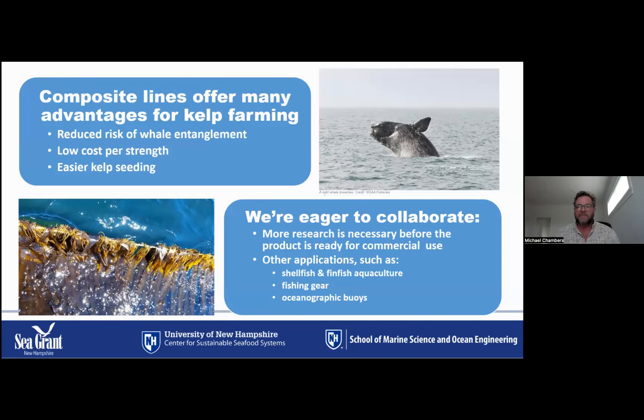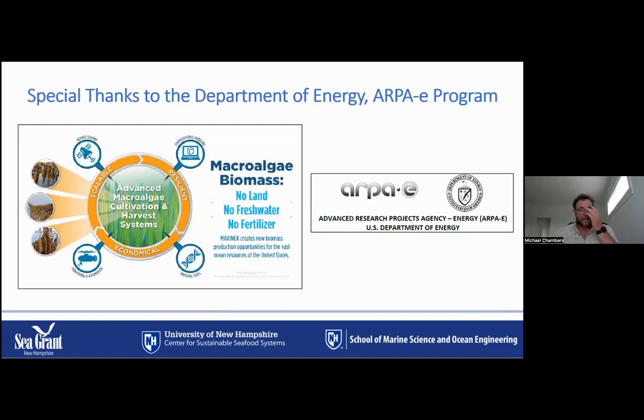In summary, key benefits of composite lines include reduced risk of whale entanglement — hopefully meaning greater chances of securing permits — low cost per unit strength, and easier, more reliable kelp seeding. This project is ongoing and we're eager to see the technology applied and tested more broadly, though it is not yet ready for commercial kelp farming as much more research is necessary. This technology could also benefit other marine industries facing marine mammal entanglement risk, such as shellfish and fish aquaculture, lobster and crab fishing, and oceanic and navigational buoy mooring systems. Thank you to ARPA-E Mariner for their support over the last four years, and thank you all for your time.